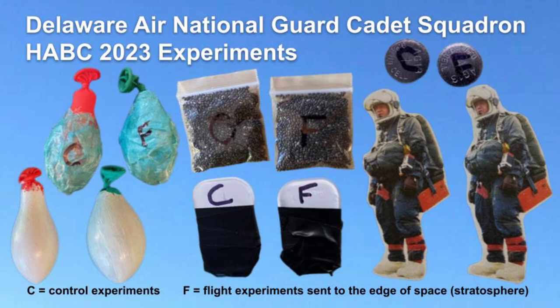This year, we included six experiments in our capsule: two balloons, chia seeds, dental film, batteries, and a photo of our legacy ambassador, Colonel Joe Kittinger.